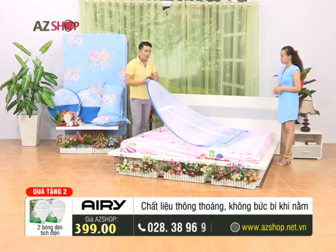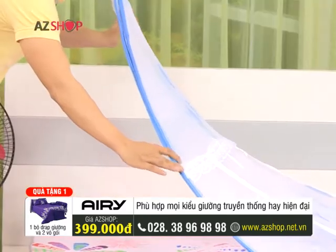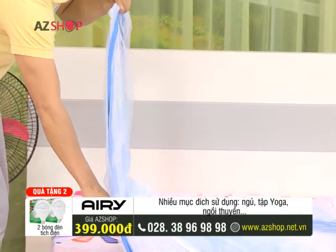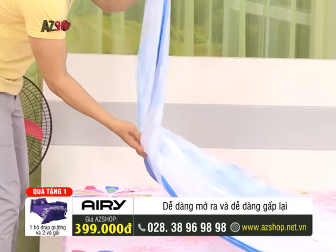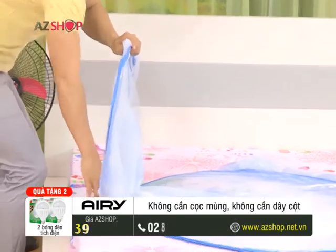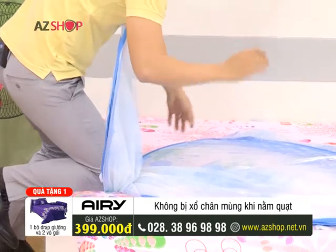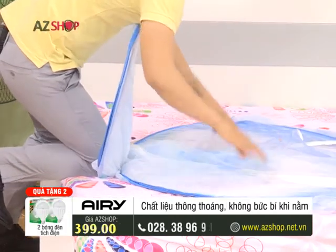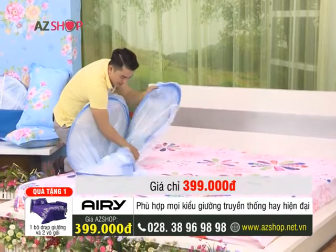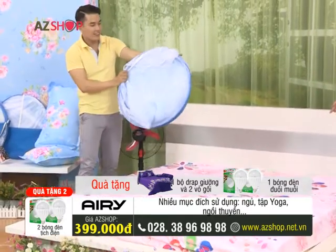Now Thanh Tú will show you how to fold this mosquito net. You can observe that we have a total of 3 pointed tips. First is this side — 3 corners. First we fold the net in a figure-8 shape. After folding one corner in the figure-8, fix the bottom part — one hand holds above and one hand holds right at the folded corner. Use your knee to secure that corner fold. Thanh Tú finds this way makes folding very easy. Then the remaining two ends are also folded in figure-8. Very confident and comfortable. Now it's already very neat.